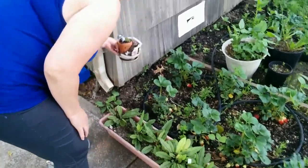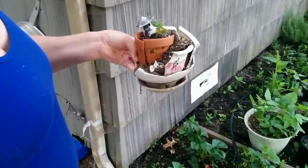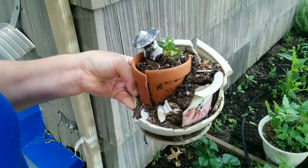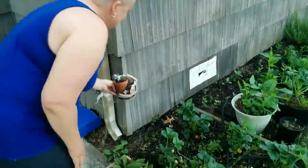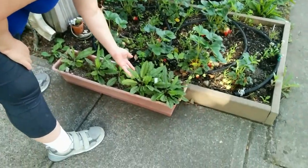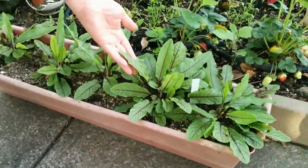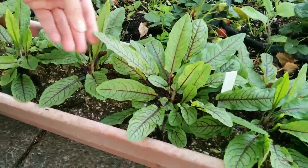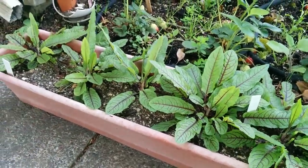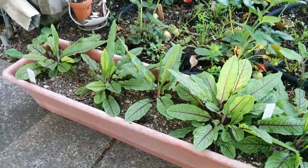My attempt at a fairy pot was great until the squirrels got to it. This is red vein sorrel — this makes for great salad material, stew material, and guinea pigs also like it a lot.